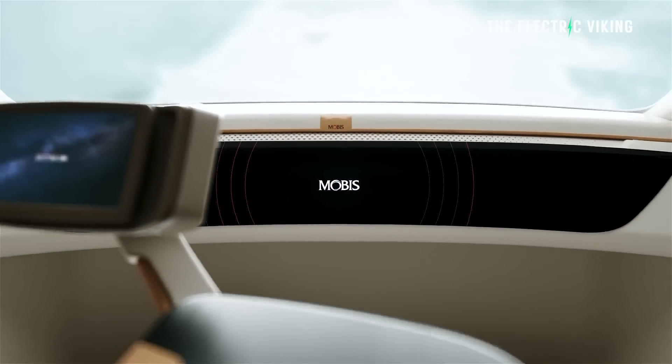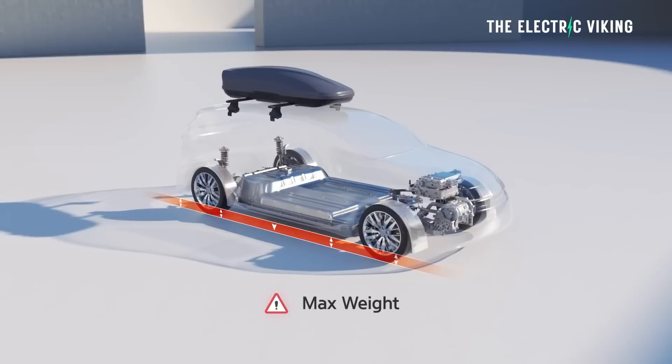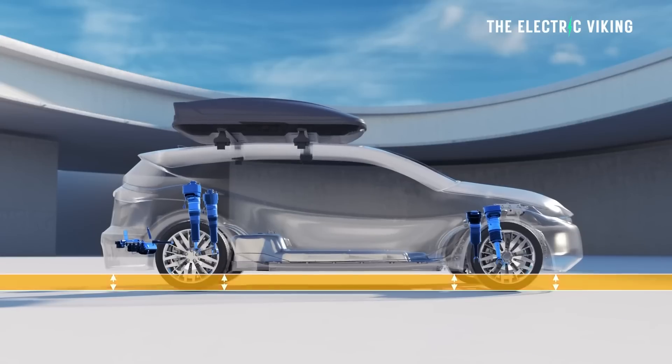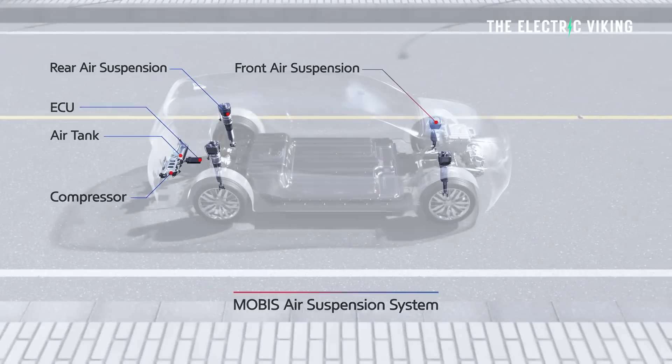Hyundai said its EVs would have 40% more range at no extra cost within a couple of years — they said that last year. Maybe this is one of the ways they aim to achieve that. Hyundai Mobus, the Korean brand's parts and smart mobility arm, who also supply General Motors with most of their electric car parts, revealed a system that can automatically adjust an electric vehicle's ride height by 2.3 inches or 6 centimeters, acting similar to a premium air suspension setup but with the added benefit of affordability.